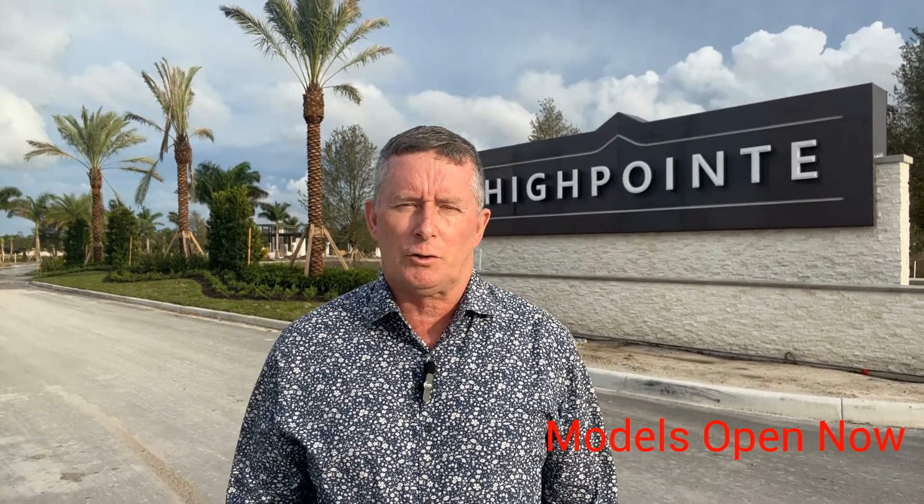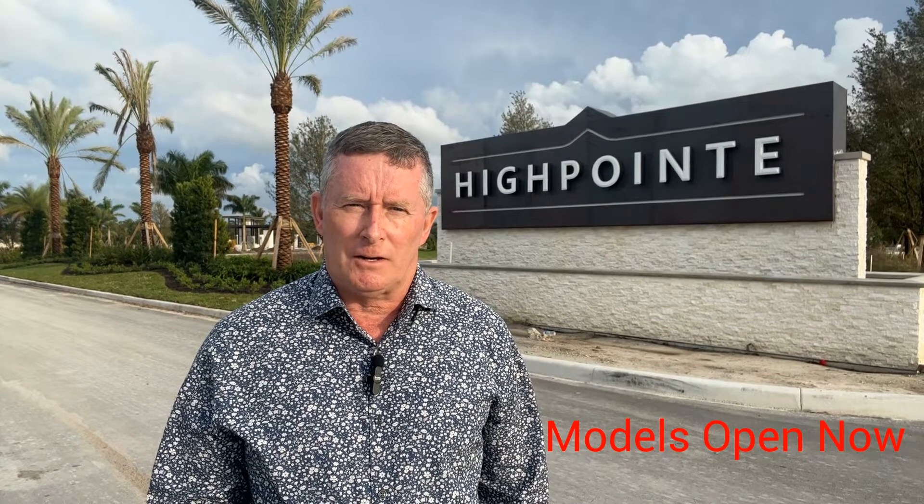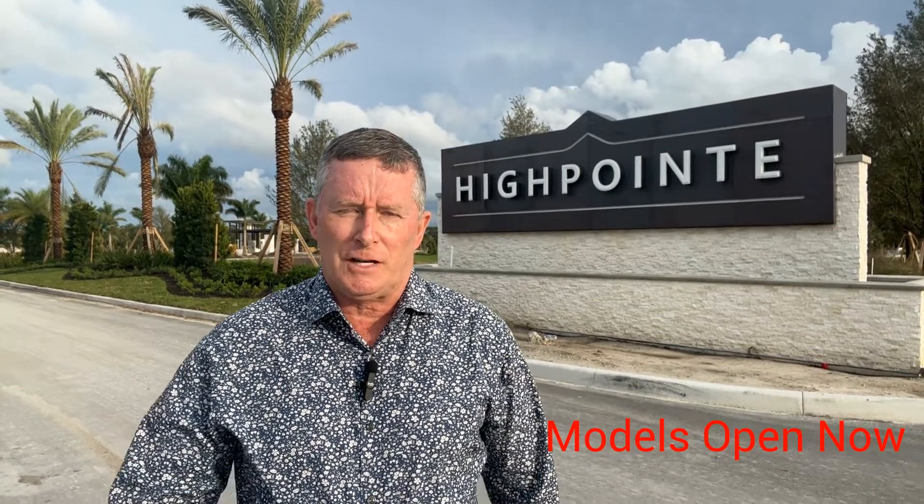The Classic series homes feature three different models: the Highgate, the Tower, and the Whitestone. These homes will be 1,800 to 2,800 square feet under air and can be configured to four or five bedrooms, two or four bathrooms, all with a two-car garage. Pricing currently ranges from $513,000 to $587,000.